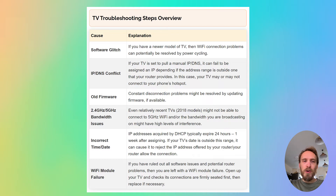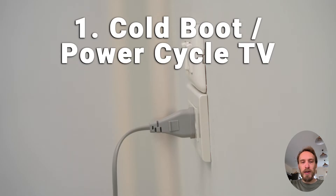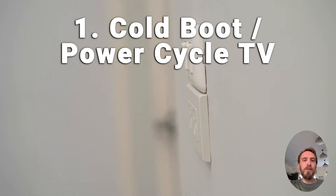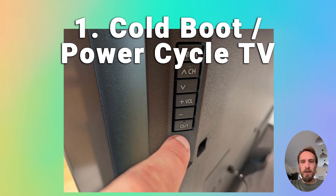Now we'll move on to Wi-Fi problems with the TV itself, assuming the router is fine. First, try power cycling your TV — in about 30% of cases this fixes the problem. Switch off and unplug your TV, hold down the physical power button on the TV for at least 15 seconds, then wait at least 30 minutes for residual power to drain from the TV's capacitors, then plug it back in and switch it on again.